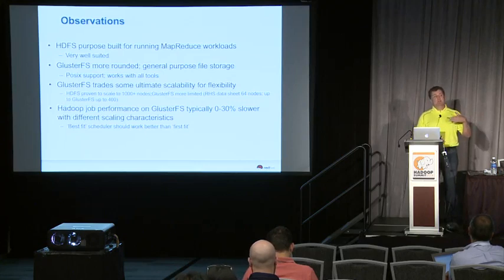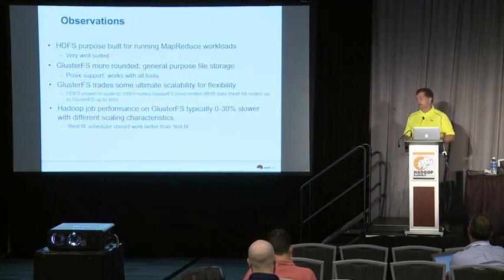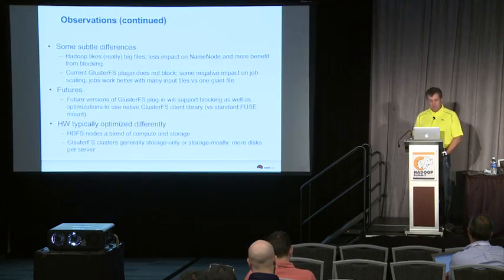We're still characterizing performance, but we find performance to be on par to about 30% overhead relative to native Hadoop, with a couple of outliers that are worse than that. The goal is to shrink this range over time — we have a whole bunch of stuff on the roadmap that will eliminate or reduce the performance overhead.